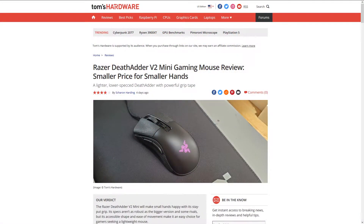Razer has made a really cool-looking little DeathAdder — the DeathAdder Mini V2. It's really small and it's for people with small hands at a small price.